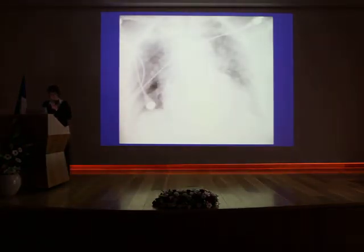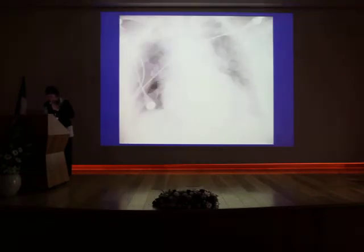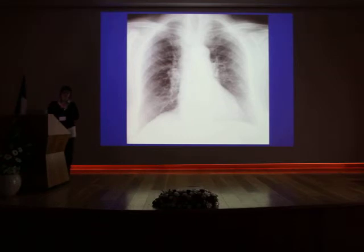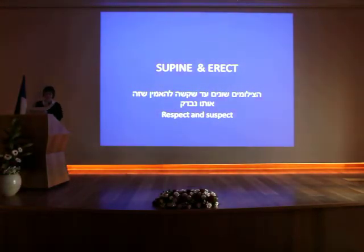What about this one? That's for the 'suspect.' It's just an expiratory film. So sometimes when things don't fit and you always ask — repeat the film, please do an erect, repeat the film — especially when the film doesn't fit the clinical picture. It's only a lying-down film. So be very careful. That's why again I put the names 'respect and suspect' — even I didn't believe it was the same patient.